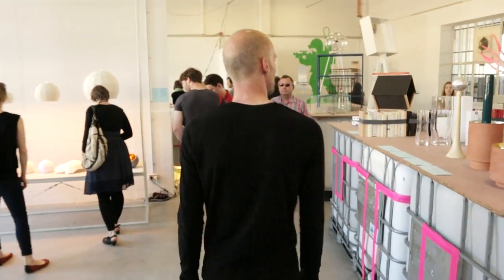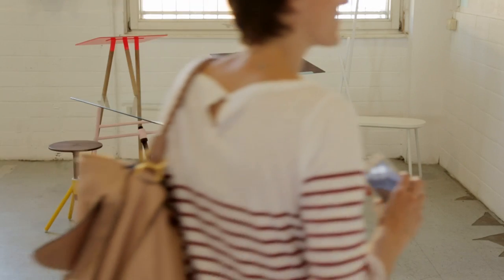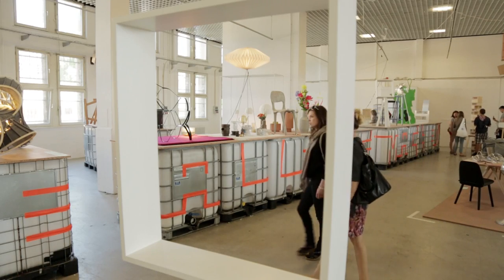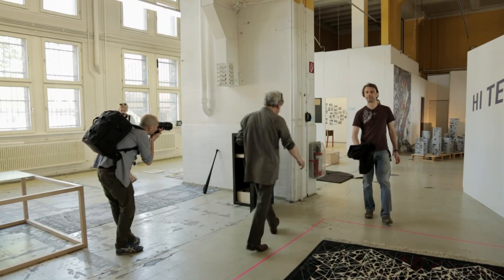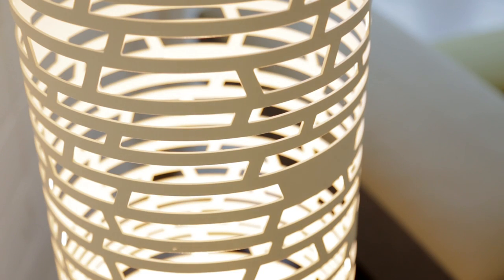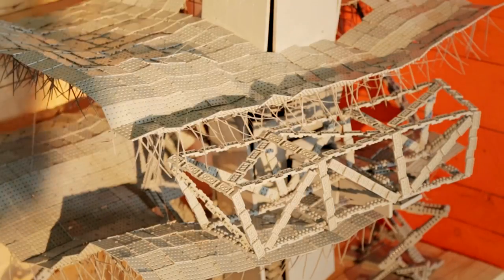Here you can see the exhibition Refugium. This exhibition is focusing on Berlin design. Refugium is created by Max Borcher. Max Borcher is a journalist and curator for contemporary design. This year we have a cooperation with him to organize the Berlin part of our festival.